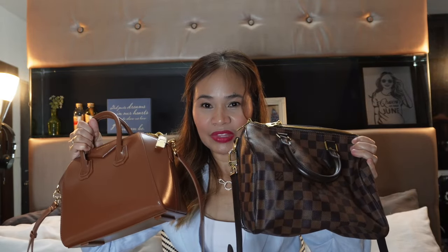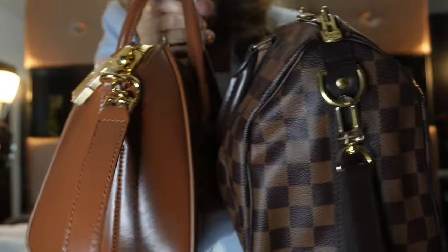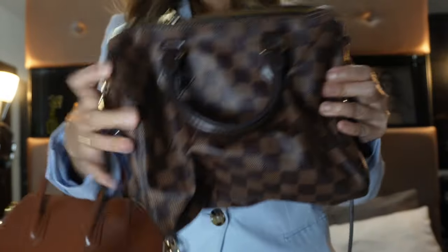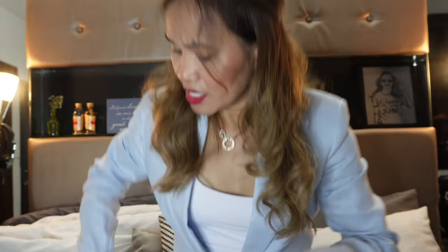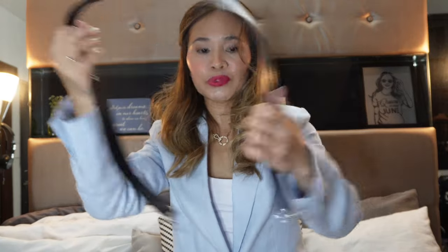Let's expand further in comparing the Antigona bag and the LV Speedy Bandoulière. In terms of size, it's basically the same. The main difference is that the Antigona is very structured, while the LV, when it's empty, can be flattened — so it's more on the casual side. Another thing: the strap is adjustable on the Antigona, and the handle on the LV is also adjustable — it comes in three parts, so it depends on how you want to use it.